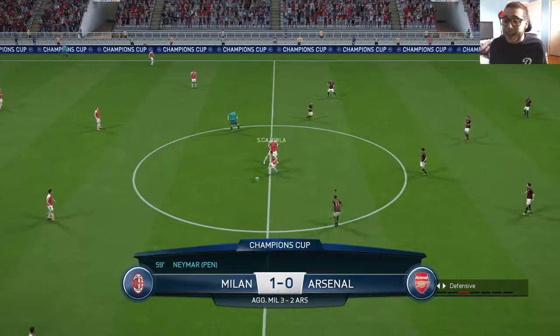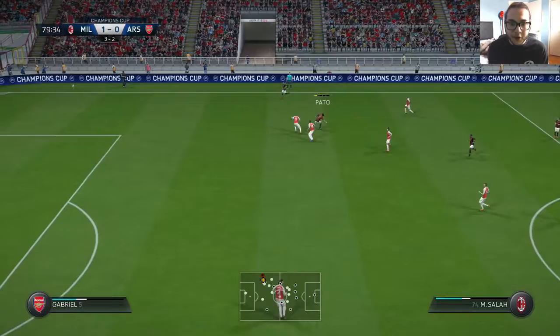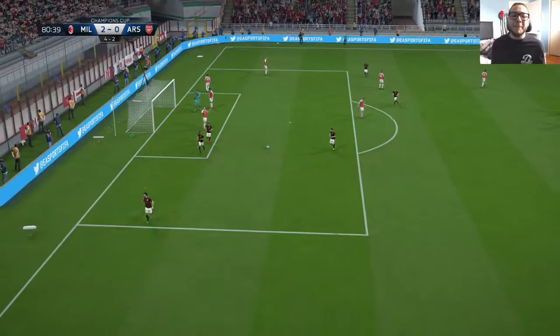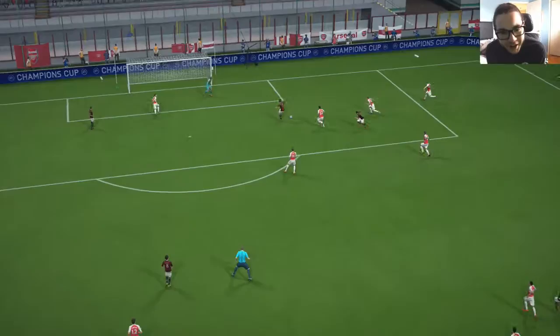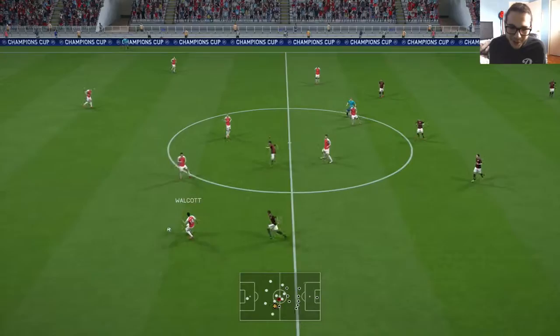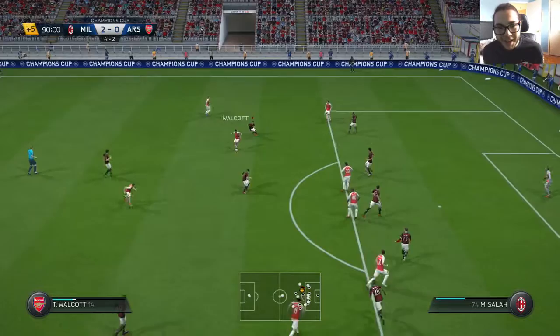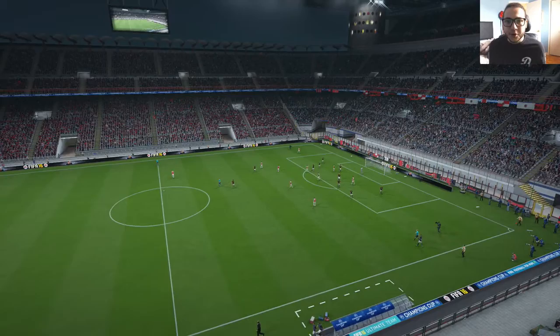Salah plays it to Pato on the counterattack. Pato cuts inside and slots it into the back of the net in the 81st minute — shushing the Arsenal fans. Pato's third Champions League goal, and when he really needed it most. I immediately switch to park the bus to secure our spot in the final. Arsenal try to respond through Ramsey and Walcott, but Pjanic inexplicably plays it backwards, and yes — we are going through to the Champions League final.